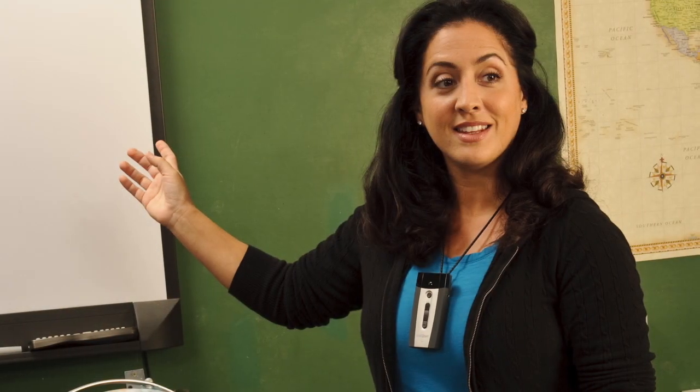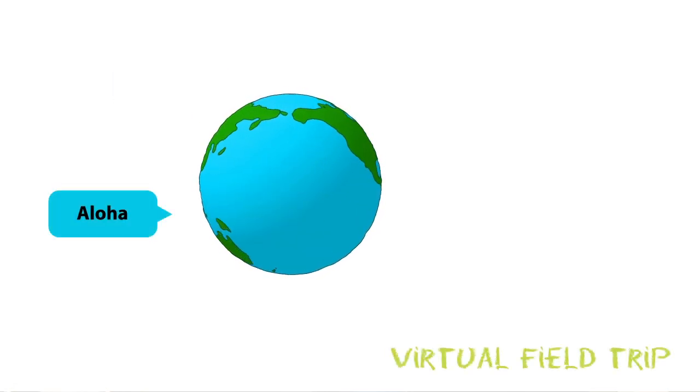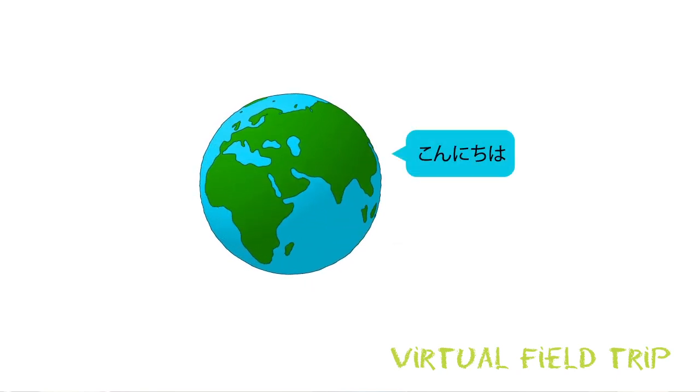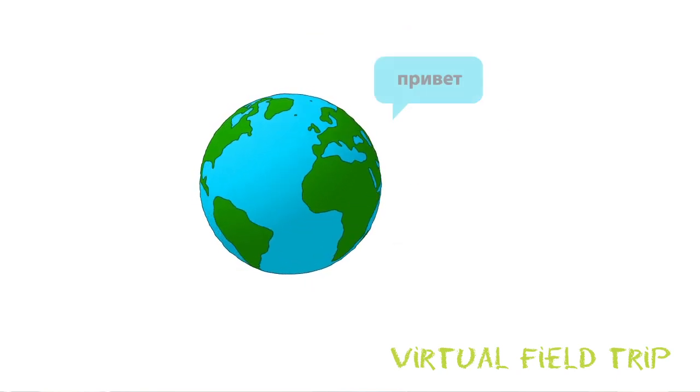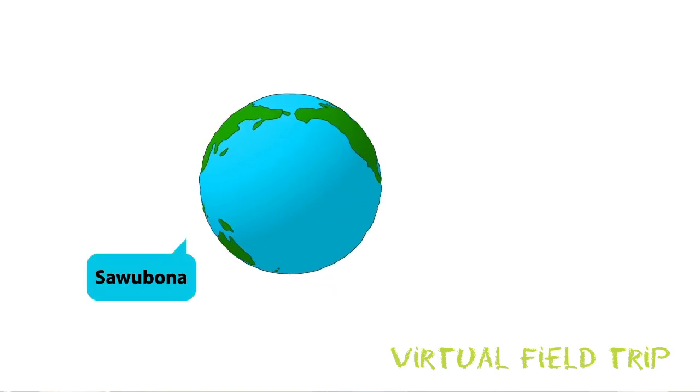ListenPoint 2.0 isn't just a simple sound field system. It can turn any classroom into a completely interactive and enriched environment by integrating different types of technology, like DVD players, computers, MP3 players, and more. Teachers can even take their classes on virtual field trips using VoIP Skype technology. Imagine all the amazing things students can see and learn with this incredible benefit — it literally takes them out of the classroom and into the world.